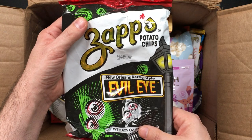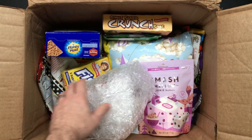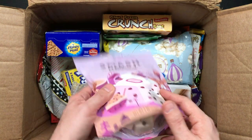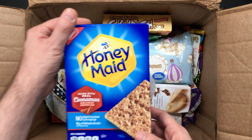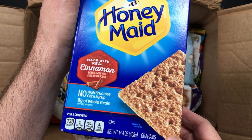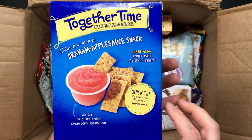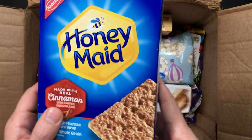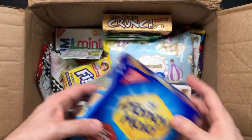New Orleans Kettle Style Evil Eye Zaps Potato Chips — that is a cool design right there. Smashmallow cookie dough marshmallow — that is awesome. That's the kind of thing I'd expect to sort of see in the UK, but not yet. Honey Made cinnamon — no high fructose corn syrup. Honey Made cinnamon graham. It's like sugar and cinnamon on graham crackers. Nabisco — I've heard of that as well. Incredible.